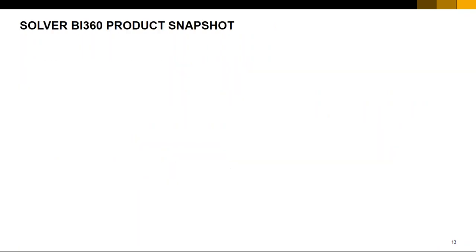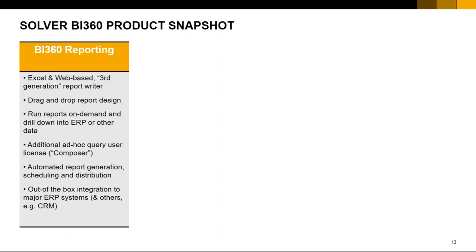Let's have a quick snapshot on the product solution. The main core is the BI 360 reporting tool — Excel-based and web-based, drag-and-drop, so it's easy to use. You can run reports on demand, drill down into data, and look at transactional information. It comes with an additional ad-hoc query user tool called the BI 360 Composer. You can automate your reports, and there's out-of-the-box integration to major ERP systems. Primarily we'll be looking at the BI 360 reporting as the first column.